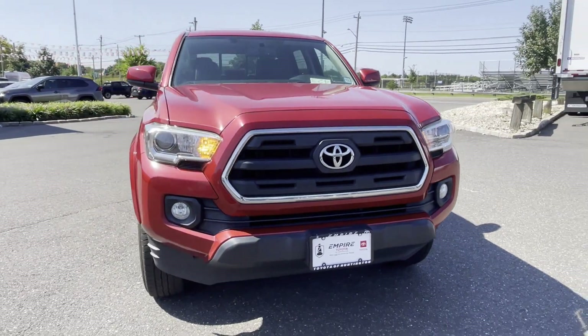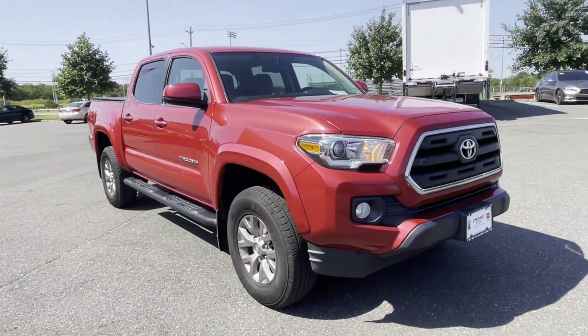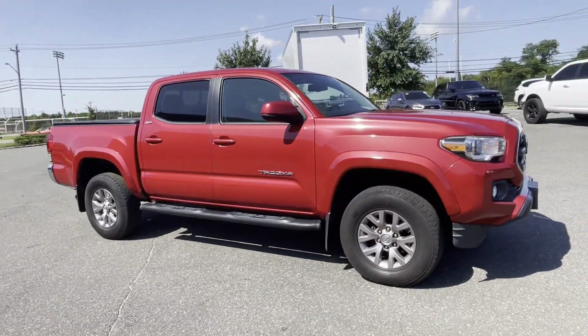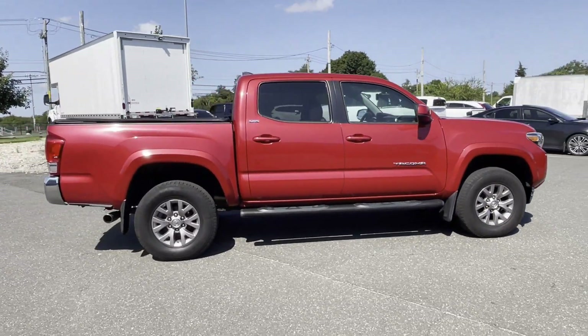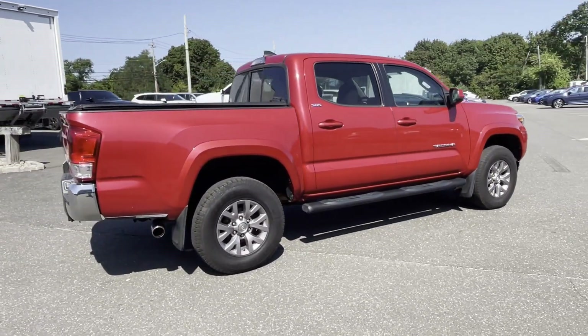2016 Toyota Tacoma. This pickup truck offers two full rows of seating for premium comfort. It delivers power and performance along with tons of features such as satellite radio,